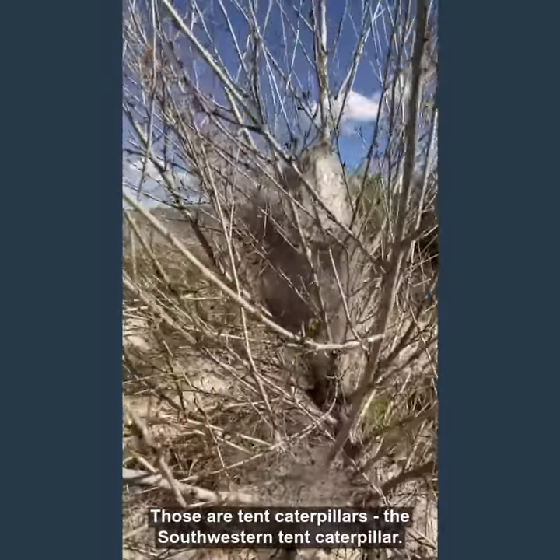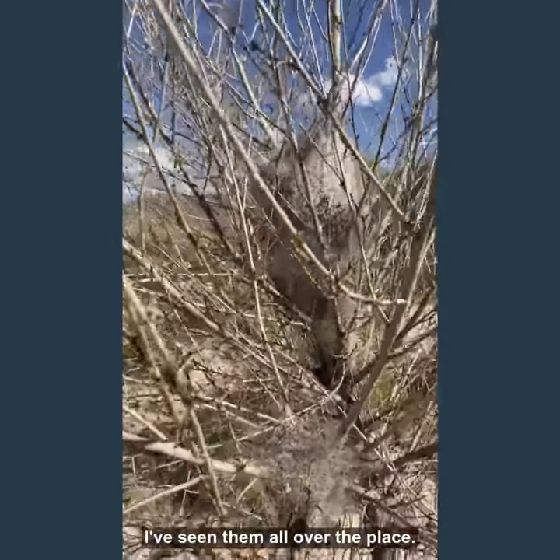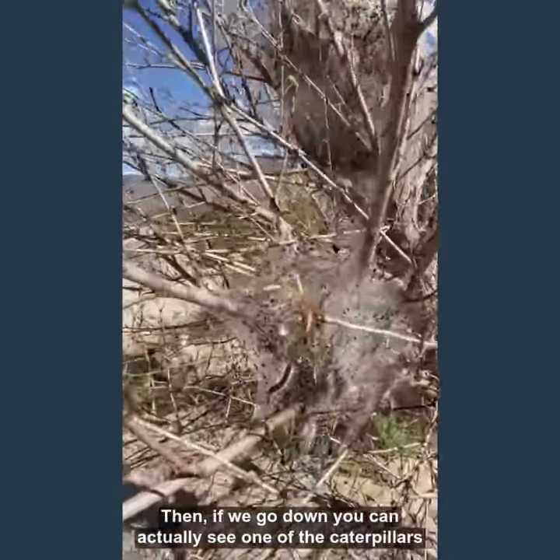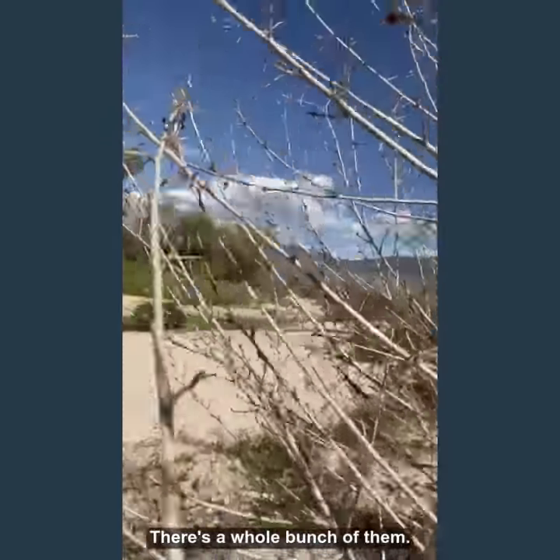Those are tent caterpillars — there's a southwestern tent caterpillar — and I've seen them all over the place. If we go down you can actually see one of the caterpillars right there, and then over here there's a whole bunch of them.